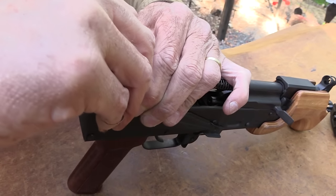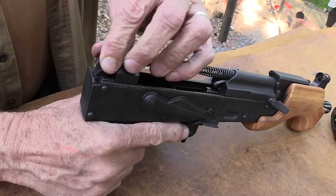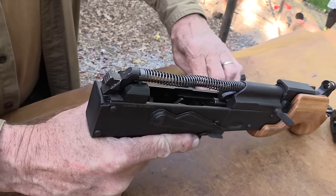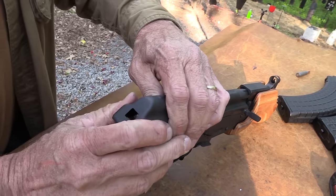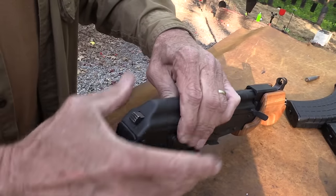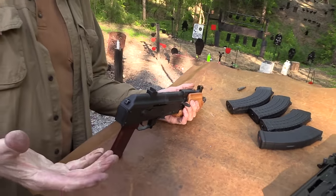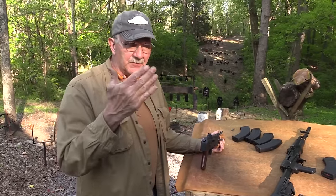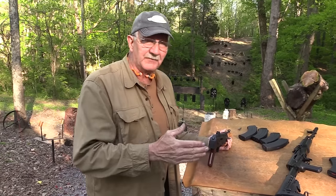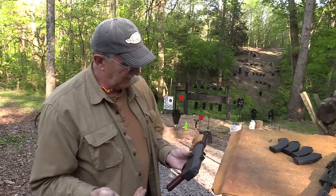As I was saying before I was so rudely interrupted by my lack of coordination — every firearm doesn't have to be extremely practical with a definite purpose, otherwise there wouldn't be many firearms bought. Just get something that works and that'd be it: one or two guns, a good shotgun, a good handgun, a good rifle, and that's it. Every gun doesn't have to have a specific purpose or be perfect for what you're doing — that's my little preaching on the topic.